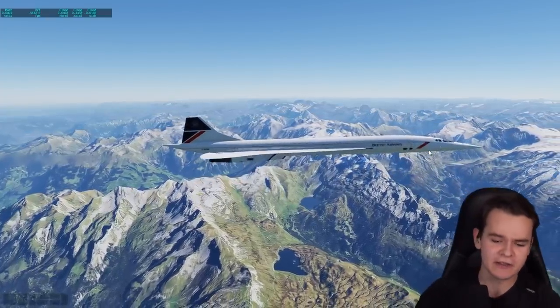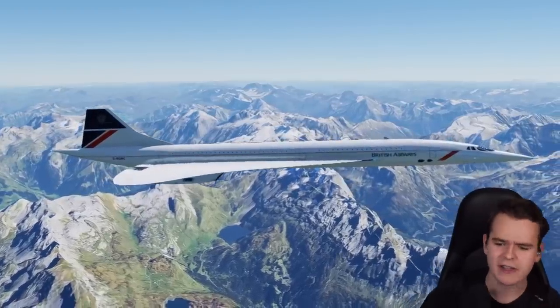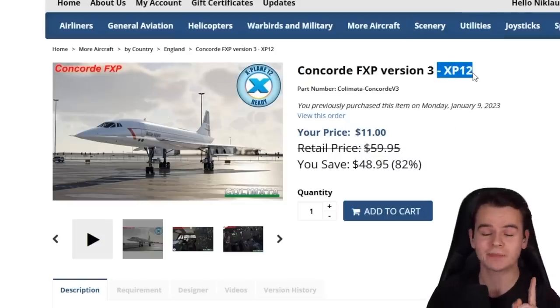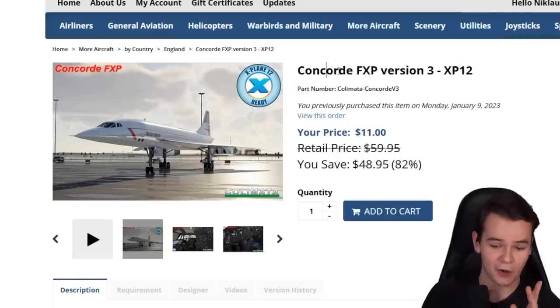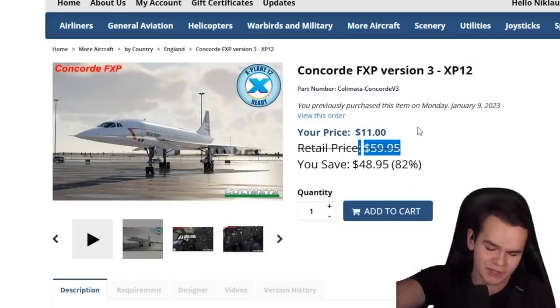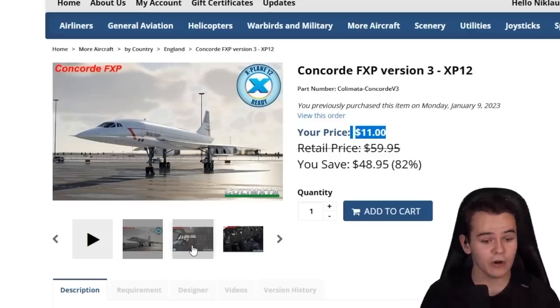Welcome aboard this magnificent plane. We're not at Mach 2 right now, but that doesn't matter. Everybody, we all know and love the Concorde, and so it is nice that we finally have it released for the X-Plane 12 flight simulator that came out this summer. Now this is version 3, and it costs 60 bucks, unless you had previously purchased the previous version - like I did - I only had to pay $11, which is a very nice deal.